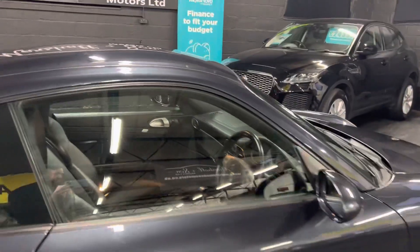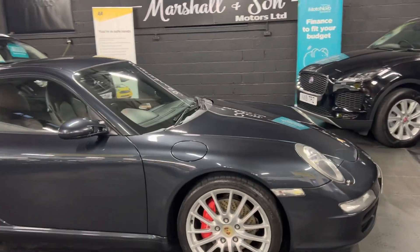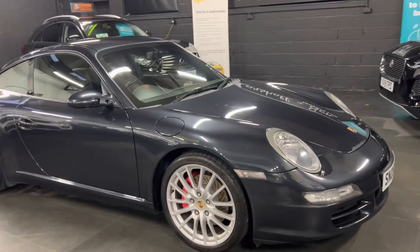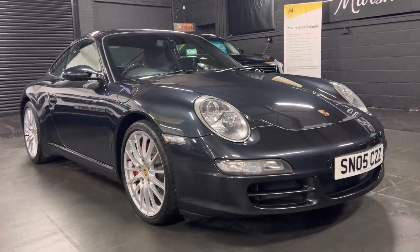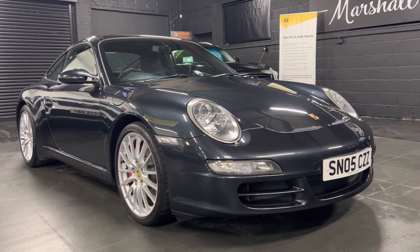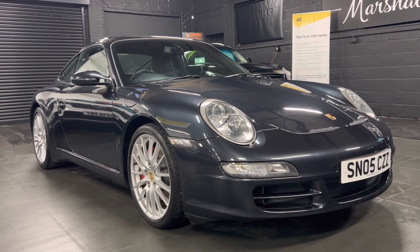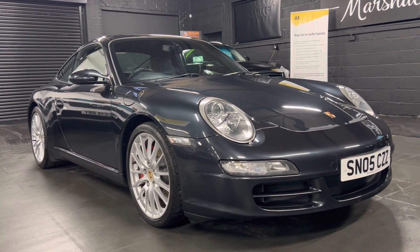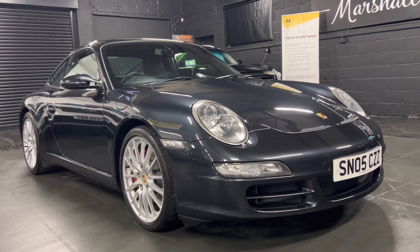I've taken 30-plus pictures and detailed the full service history and spec on the advert, so hopefully all of that gives you real good insight into just quite how nice an example this is. If you require any further information, or you'd like to inquire about financing, purchasing, or booking an appointment to come and view it, please feel free to give us a call on 01922 458 222, or drop us an email at sales@marshallandsternmotors.co.uk.